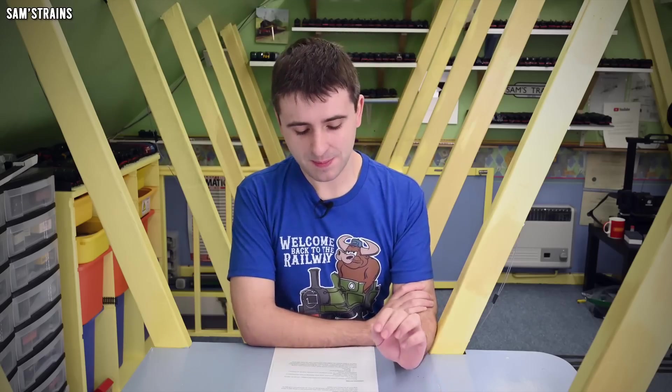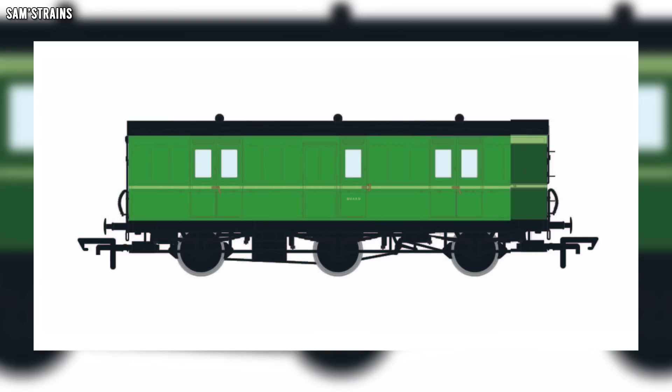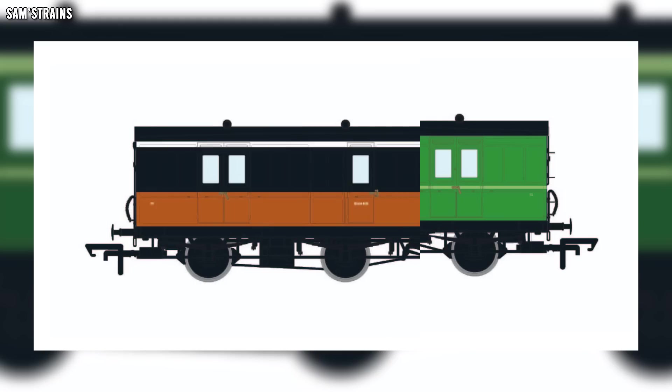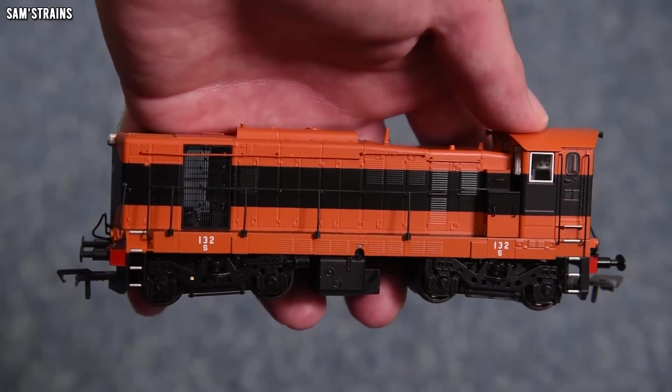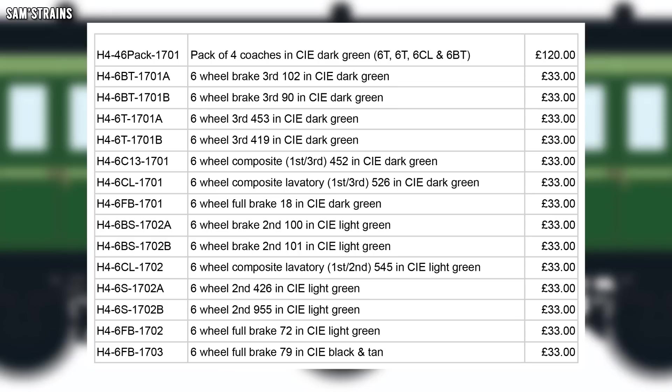Hattons have revealed some new additions to their Genesis coach range — this time some Irish CIÉ liveries. This includes the early dark green livery, the slightly later light green seen from the late '50s to mid '60s, and the black and tan livery also seen on the Murphy Class 121. These coaches are all unlit at £33 each, but you still have the option to buy a lighting kit to fit yourself, which is apparently very easy to do. Check out the affiliate links in the description if you're interested.